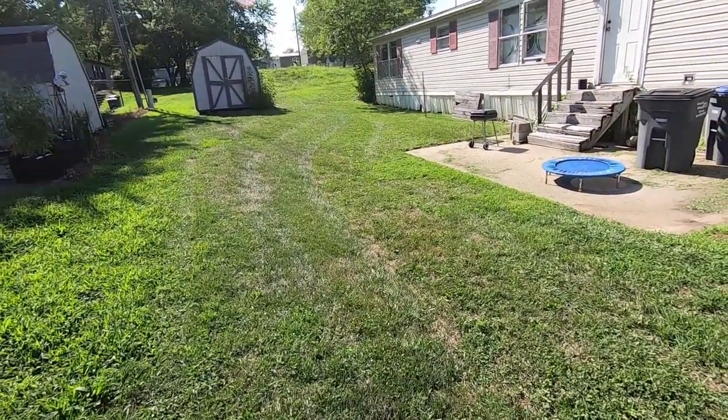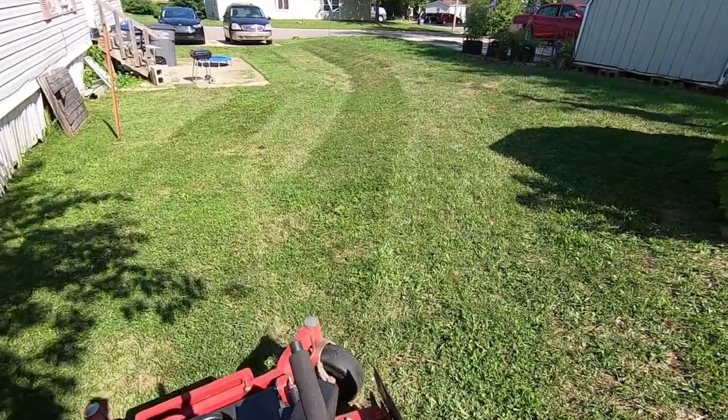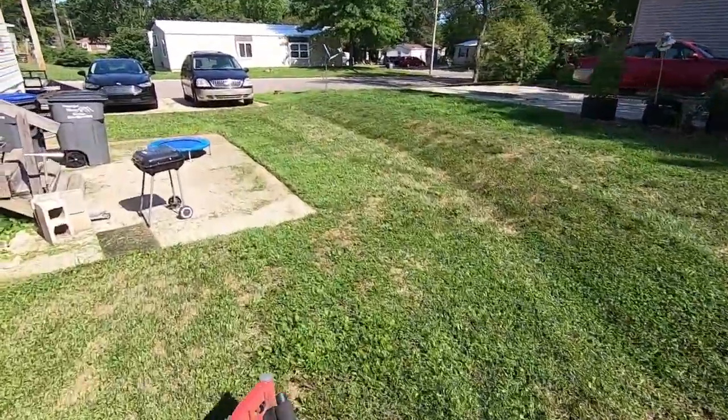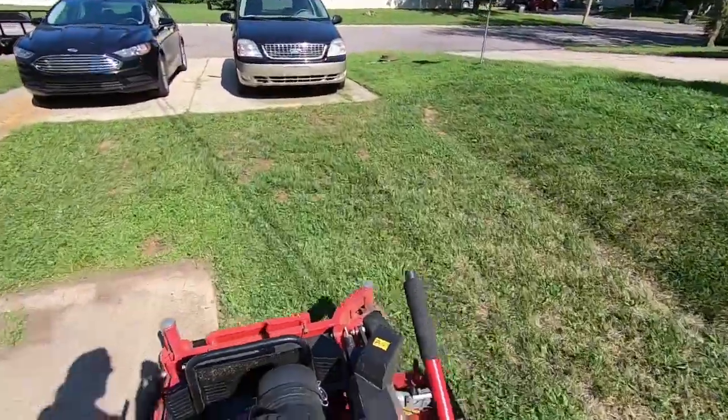You really can't see anything from this direction — I think we got footage from the other direction to show you. Got to get all this blown off, but that's going to do it for this one guys. Hope you enjoy, and we're going to move on.